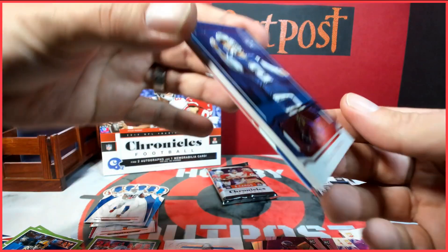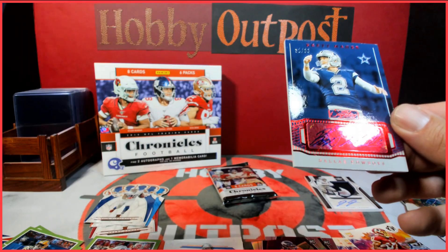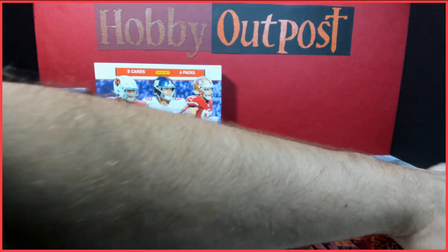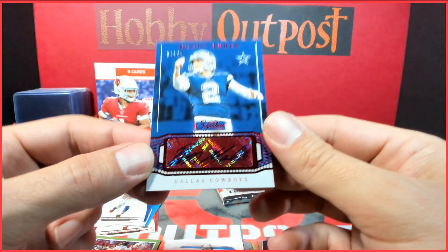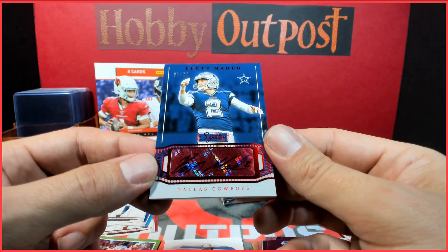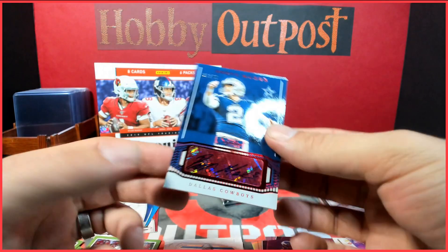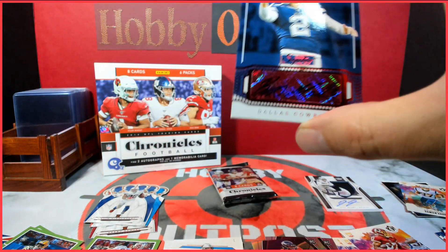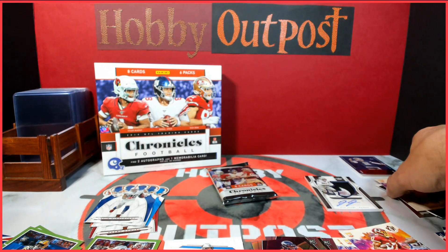Our next hit is going to be a Brett Maher autograph — I guess he's a kicker. Which, you know, is not the most exciting hit. He's got a nice auto though, it's kind of hard to see there. But after that Josh Jacobs hit, I guess they couldn't pile it on with Brett Maher. It's numbered out of 99. Tried to see what set that auto is from, but I can't really tell.